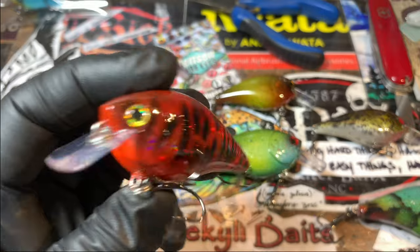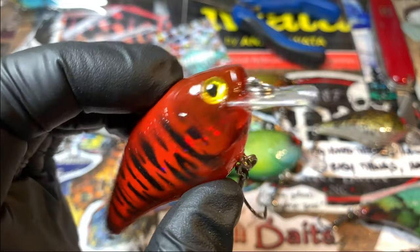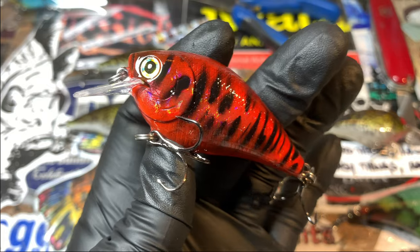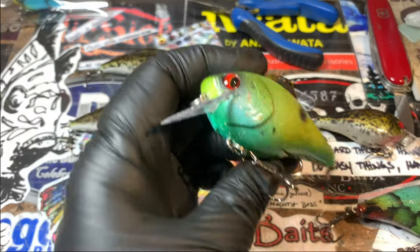These are getting ready to go out the door this morning. This is the Spring Fever and it's on an upgrade — you can see that foiled, pre-foiled look underneath that's shining through. Different Dinger — the Old World Shad.